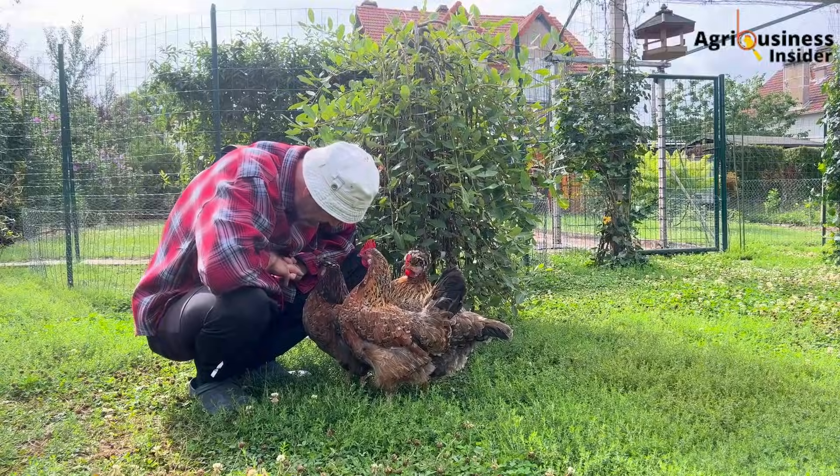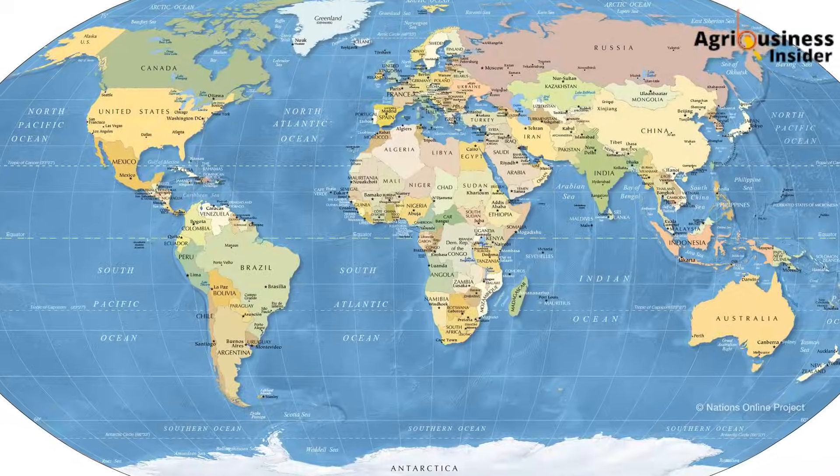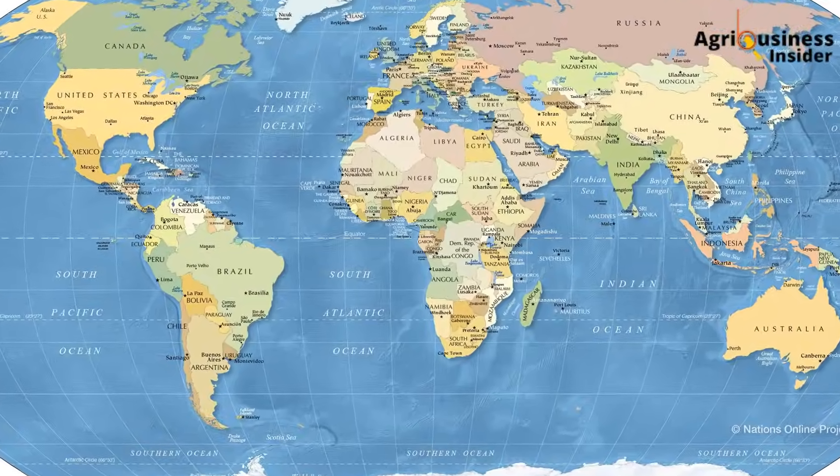If you care about healthier chickens and better profits, give this video a like, share it with another farmer, subscribe so you don't miss proven tips like this, and tell me where you're watching from around the world. I want to hear from Nakuru to Nigeria, Eldoret to Ecuador.